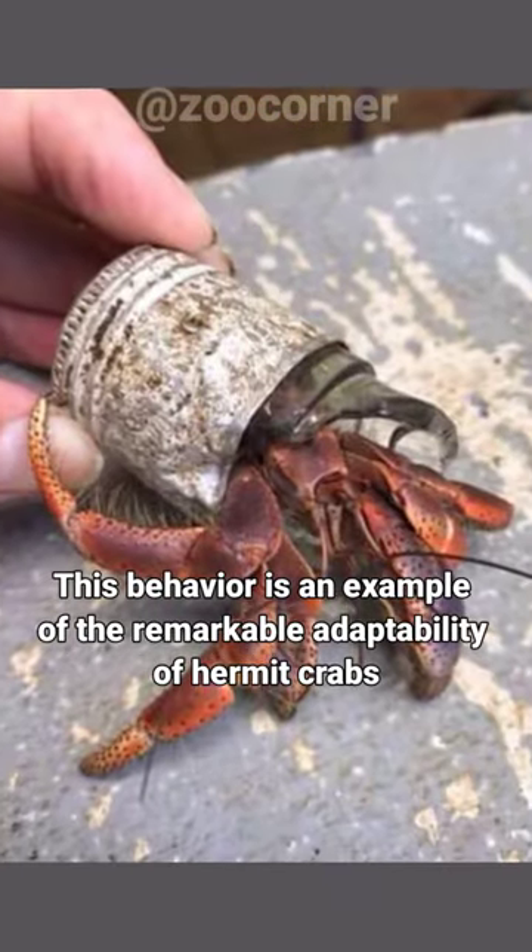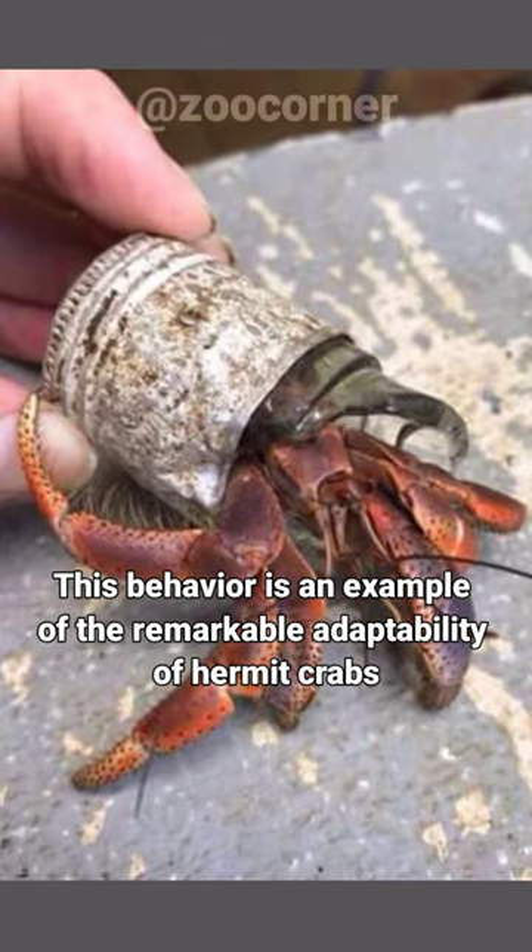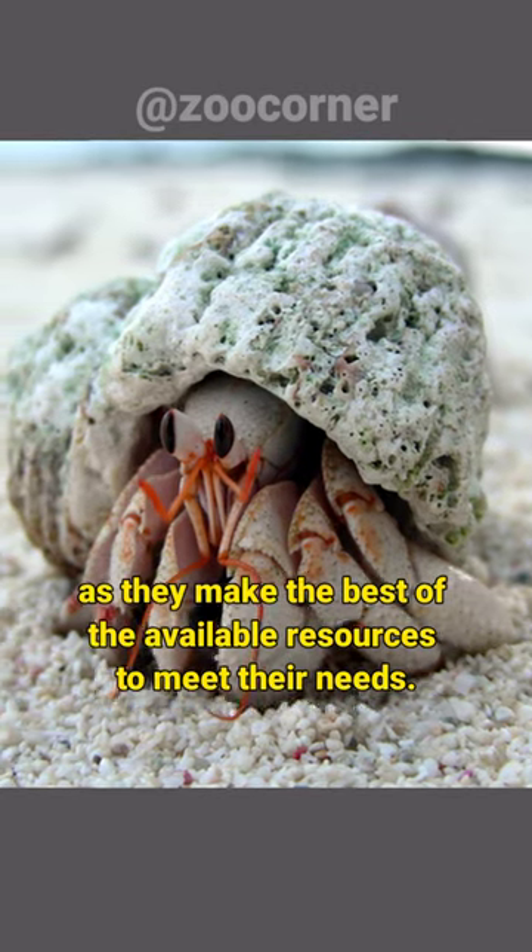This behavior is an example of the remarkable adaptability of hermit crabs as they make the best of the available resources to meet their needs.